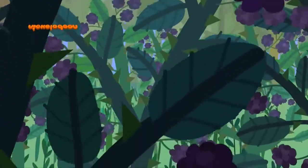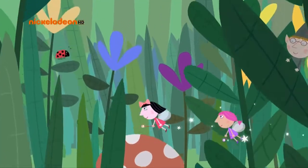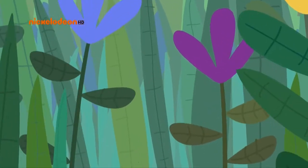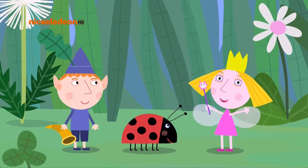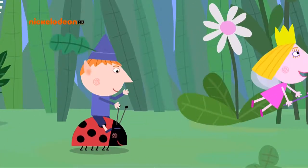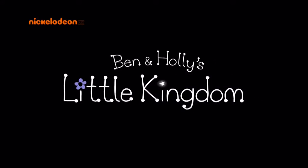Somewhere, hidden amongst thorny brambles, is a little kingdom of elves and fairies. Everyone who lives here is very, very small. I'm Ben Elf. And I'm Princess Holly. Come on, let's play! Wait for us! Ben and Holly's Little Kingdom.